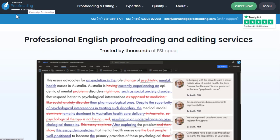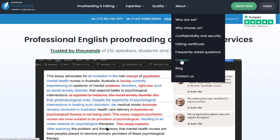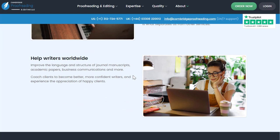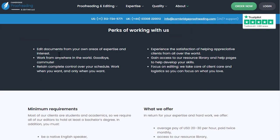Another place to check is proofreading.org. They have a good Trustpilot rating and are a place where you can get paid to do proofreading and editing work as an independent contractor worldwide, getting paid via PayPal. Perks include editing documents from your own areas of expertise and interest, working from anywhere in the world, retaining complete control over your schedule, and gaining access to a resource library to help develop your skills.